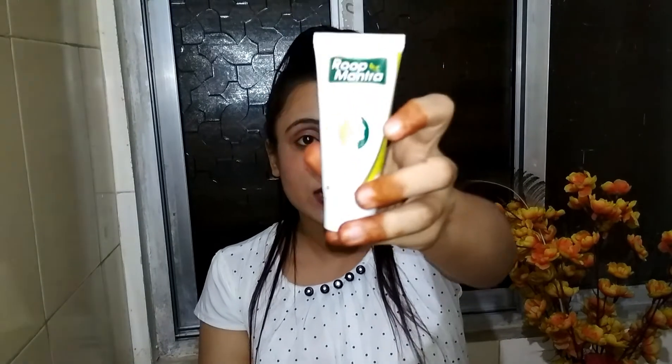It is 100% paraben-free. We've been hearing in the news that most products contain paraben and that paraben really affects your skin negatively. So this is a 100% paraben-free product — it is mentioned right here on the packaging. I hope you can see it.